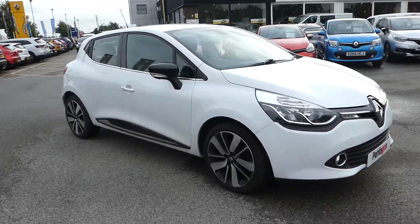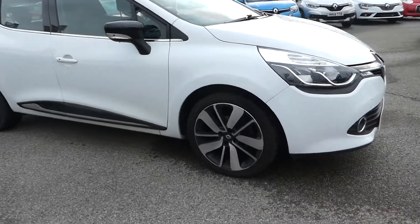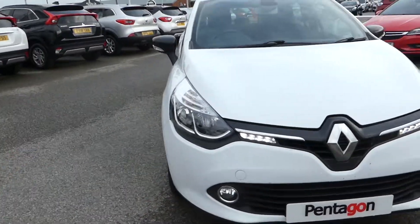Hi, Lee here from Lincoln Renault, and I'm here with this 65-plate Dynamic S-Nav Renault Clio. From the side we have alloy wheels, we have LED daytime running lights on the front, and front fogs.